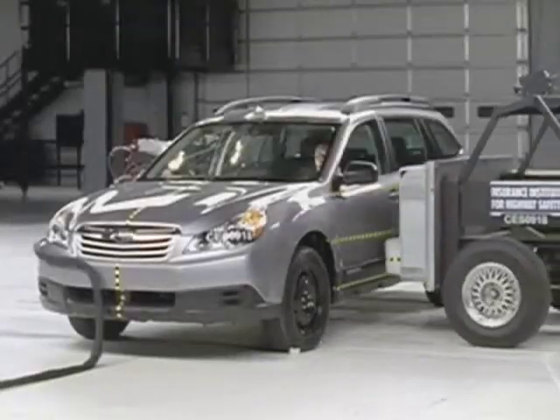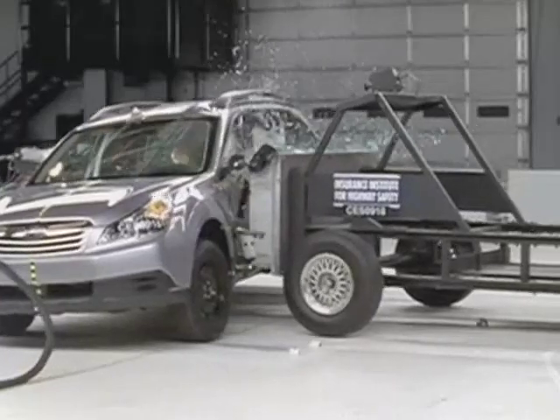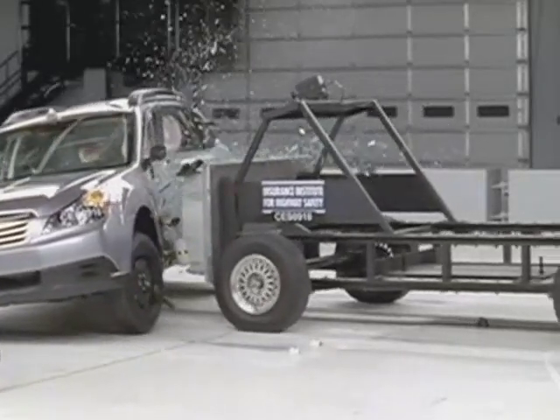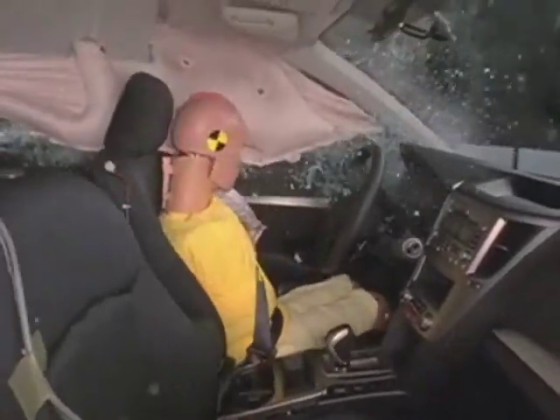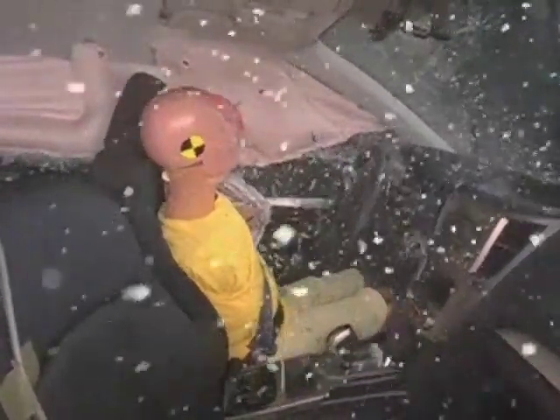The redesigned Outback earns good ratings across the board and is designated as a top safety pick from the Insurance Institute. The driver is protected from any hard structures by standard side curtain airbags, and there is a low risk of any significant injuries in a crash of this severity.